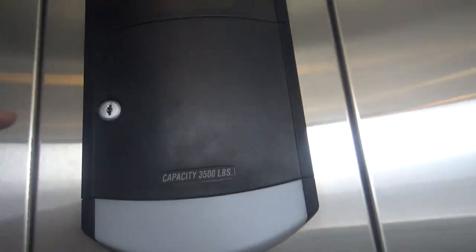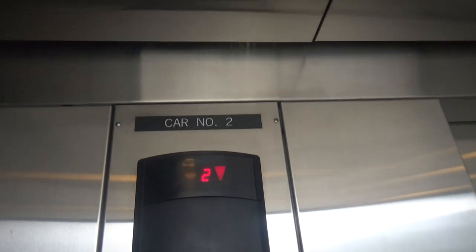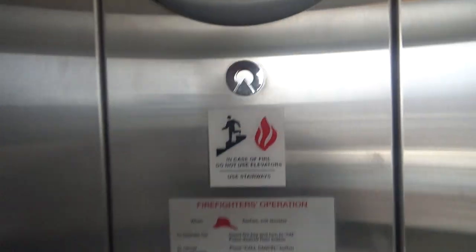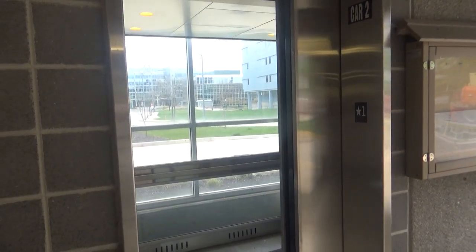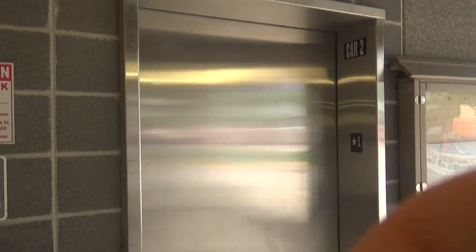There's your indicator and here's the key. Here are the switches. Car number two. And here's your firefighter's operation key — call cancel, of course. Schindler logo. Until this light is out. Here we are, back down at one. There it goes. And that's it.